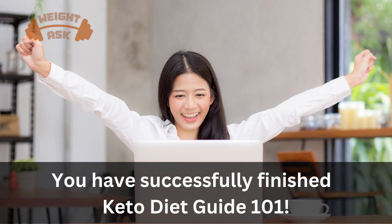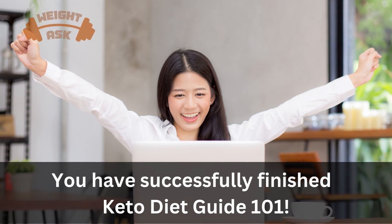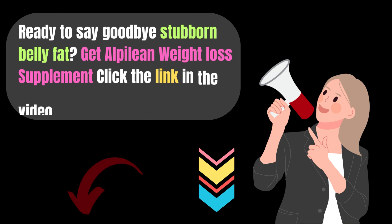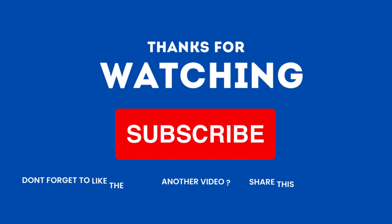Congratulations! You're now equipped with the knowledge and recipes to kick-start your keto journey. Remember, consistency is key, and you've got this. Ready to say goodbye to stubborn belly fat? Get Alphalene Weight Loss Supplement — click the link in the video description below.